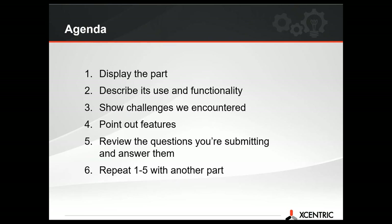Hello everyone, thank you for joining us this afternoon. This is John Sidorowicz. So the agenda is going to be pretty open and interactive, so feel free to send in your questions. Essentially what we're going to do is look at a part, describe how it's used, show some of the challenges either in design or on the tooling side that we encountered, point out features, parting lines, or things to think about when you're designing your parts, and then go through any questions you have.